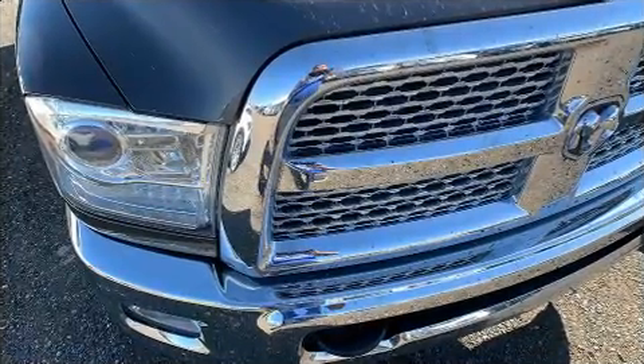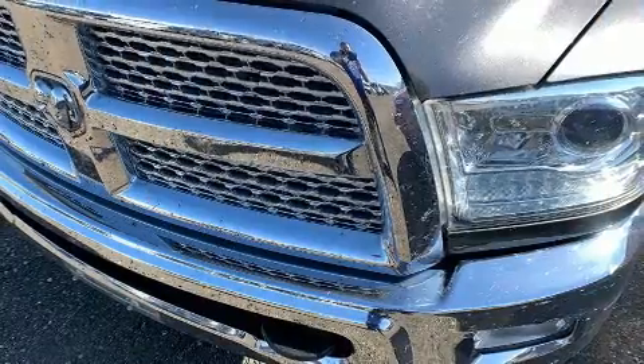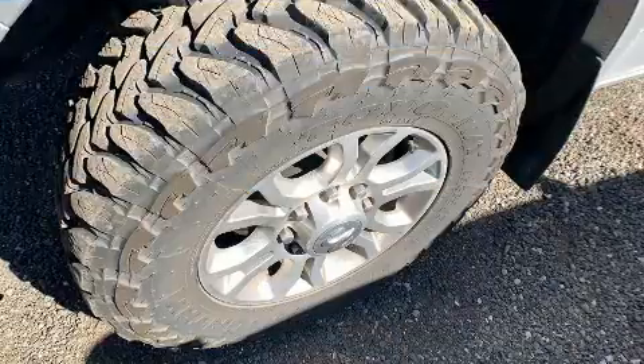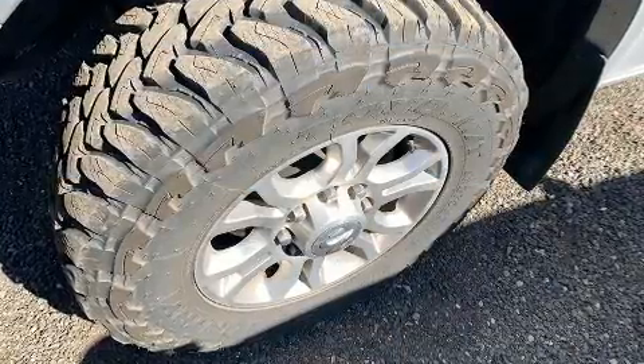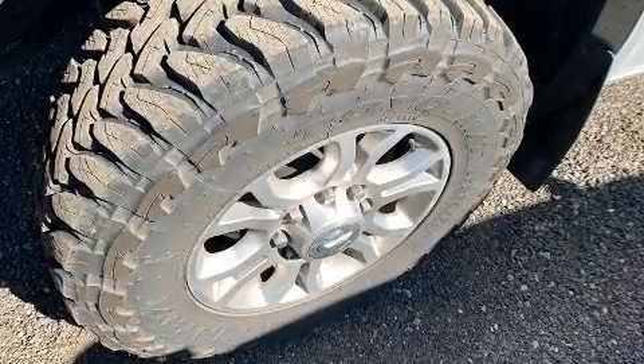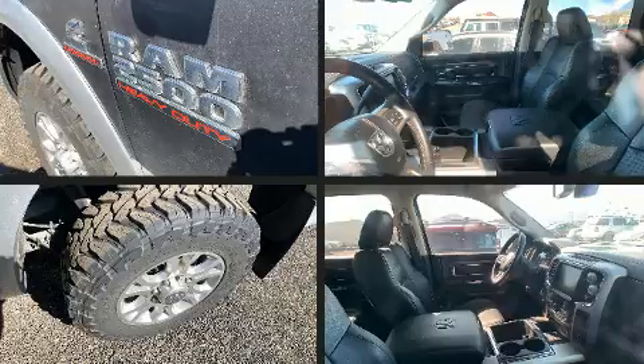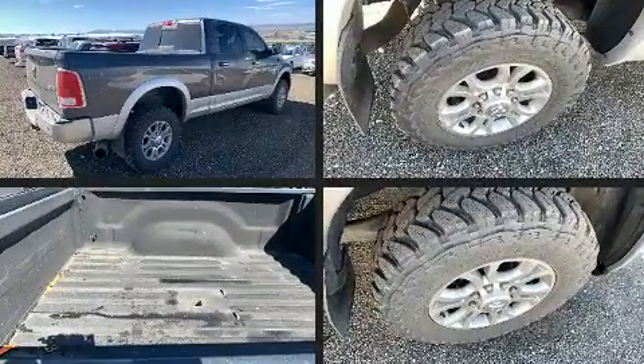Additional features include a rear step bumper, an automatic dimming rearview mirror, automatic dimming door mirrors, heated and ventilated seats, remote keyless entry, and one-touch window functionality. Audio features include an AM/FM radio and 10 speakers, providing excellent sound throughout the cabin.